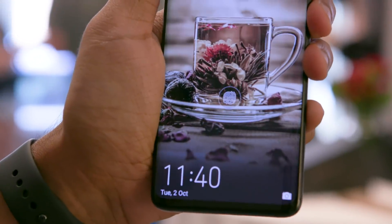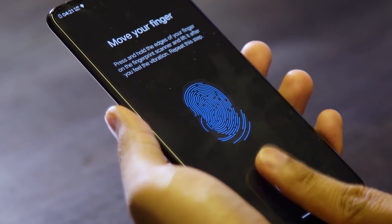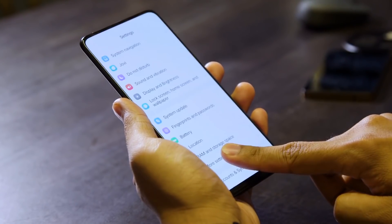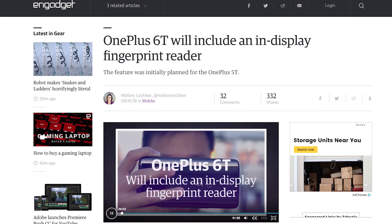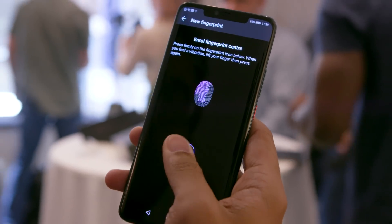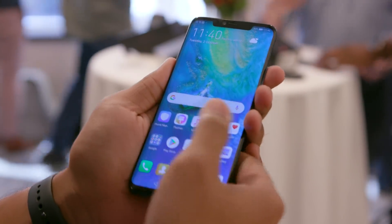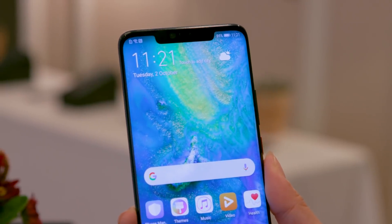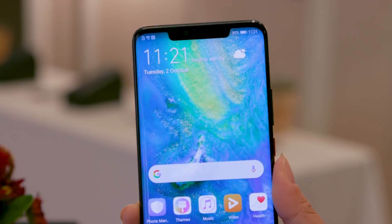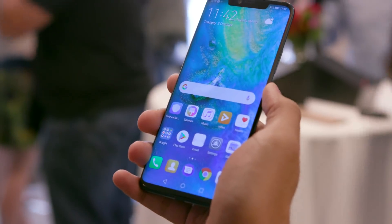The Mate 20 Pro packs a surprise behind that screen, though. You can't see it, but there's a fingerprint scanner back there, and it works better than I expected it to. Chinese rival Vivo beat Huawei to market with an in-display fingerprint sensor in its premium Nex phone earlier this year, and we already know OnePlus plans to use a similar sensor in its new OnePlus 6T. The best thing I can say about this in-display sensor is that, during my limited hands-on time, it seemed to work just as well as any other fingerprint sensor I've used lately. There's also a 24-megapixel front-facing camera that, along with an infrared depth-sensing array, you can use to face unlock your phone more securely.